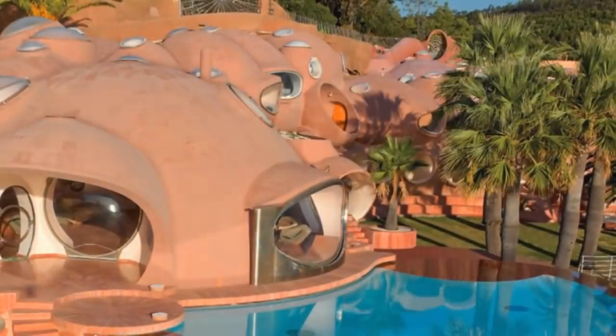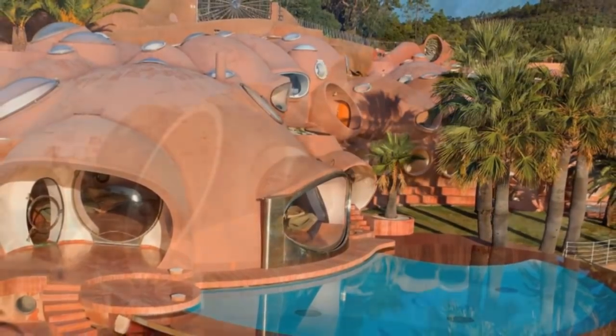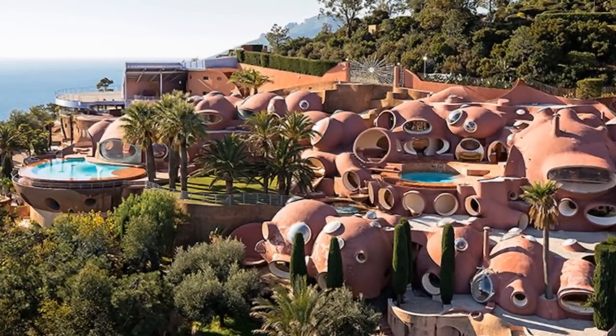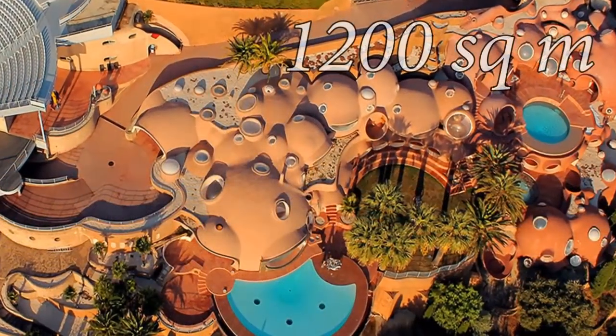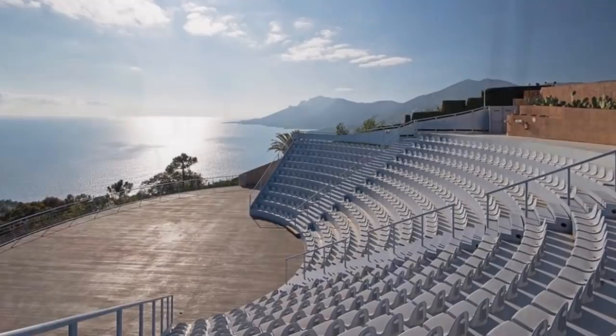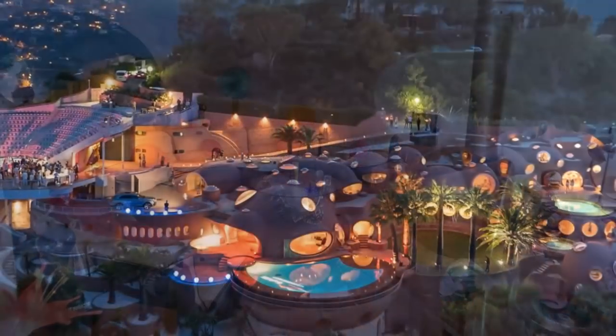Number 15. Built over the course of 14 years and purchased by Pierre Cardon in 1992, the Bubble Palace was originally designed to mimic the cave dwellings of early man. Located in the south of France on a rocky cliff overlooking the Bay of Cannes, this 13,000 square foot, six-level mansion includes several open lounge areas, 10 guest suites, three swimming pools, and a 500-seat amphitheater. The house is currently for sale by Christie's International for a rumored $355 million.